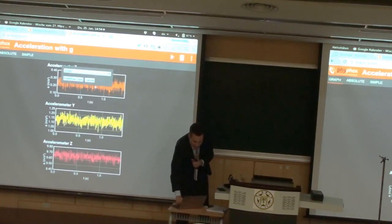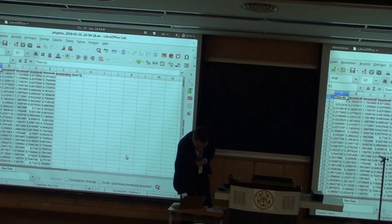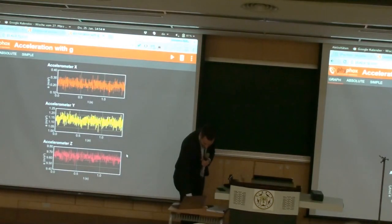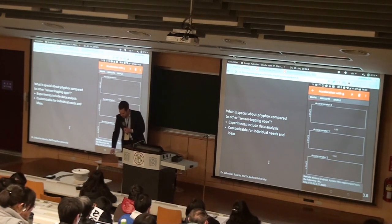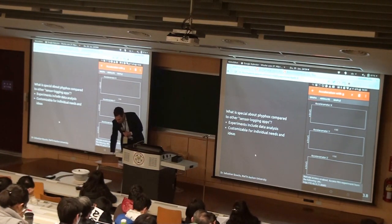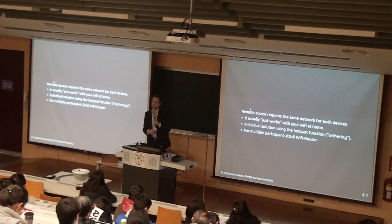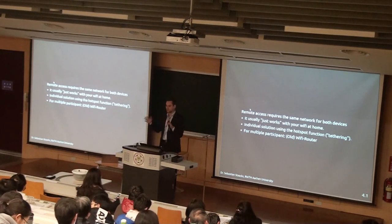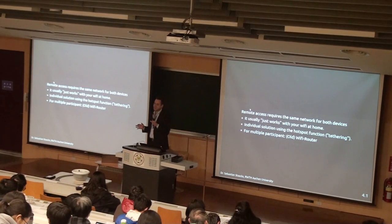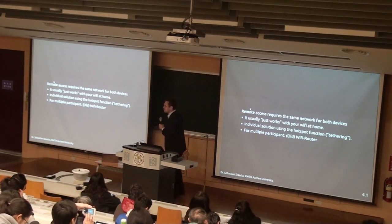If you want to, you can still have a go in Excel if you don't like our data analysis. As I said, there was a little warning dialogue before I started this function. The reason is that anybody in the same network could control the experiment. So if you want to do this in front of your students, you should not do it in the same network as your students — at least, if you're in a huge lecture hall with 300 students, you can expect at least one of them to be bored enough to go into your experiment and mess with it. So you should probably set up your own network.